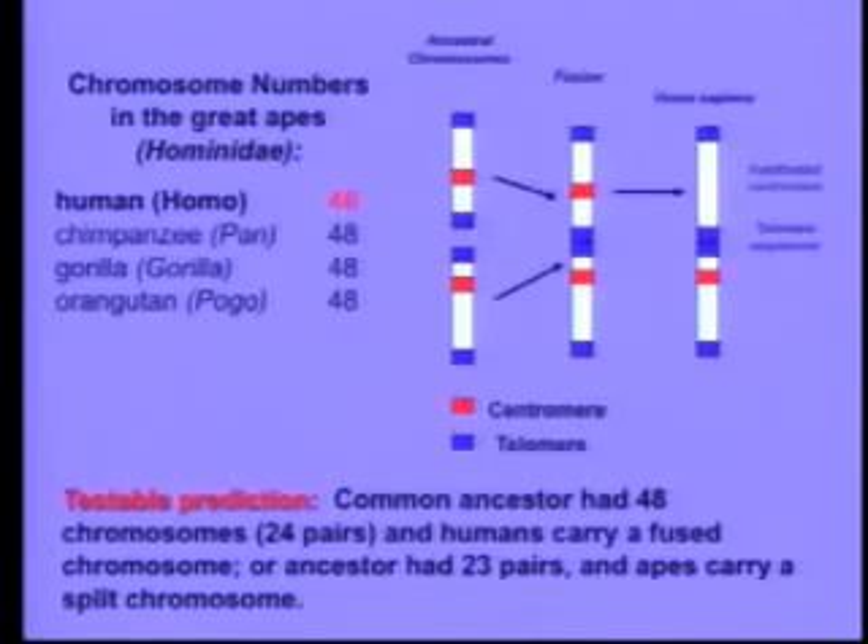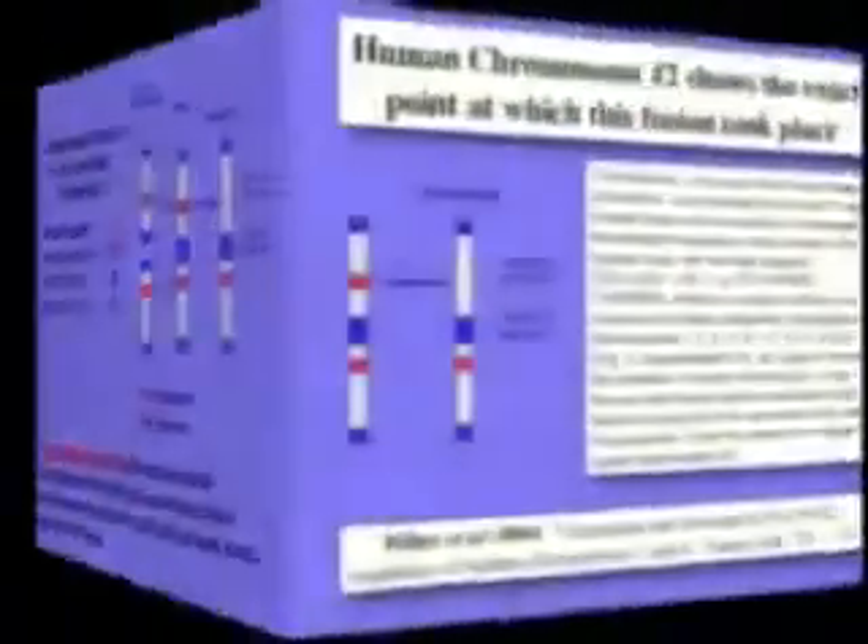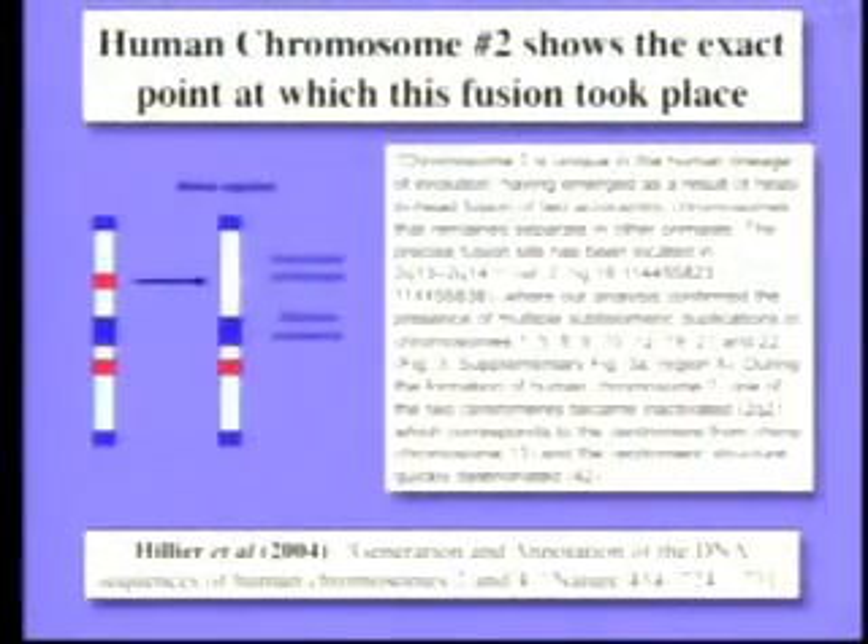So we can scan our genome, and if we don't find that chromosome, evolution's in trouble. Well, guess what? It's chromosome number two. Our chromosome number two was formed by the fusion of two primate chromosomes. This is the paper from Nature a little more than a year ago. Chromosome two is unique to our lineage — it emerged as a result of the head-to-head fusion of two chromosomes that remain separate in other primates.